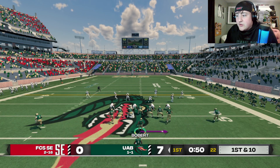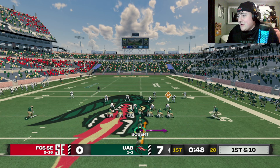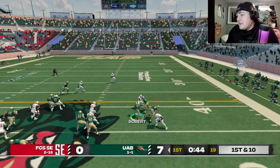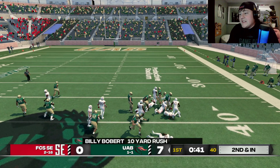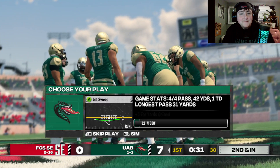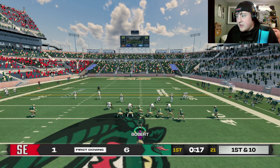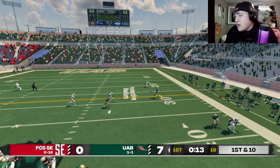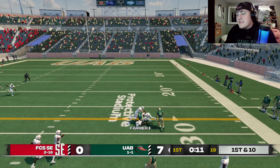I remember playing FCS. I love that giant Blazers logo down there — absolute fire, literally. Billy Bobbert tried to sneak in between the legs of the defender and it almost worked. Billy's been on fire so far — throwing dots, dropping dots. What a rocket from Farrier.